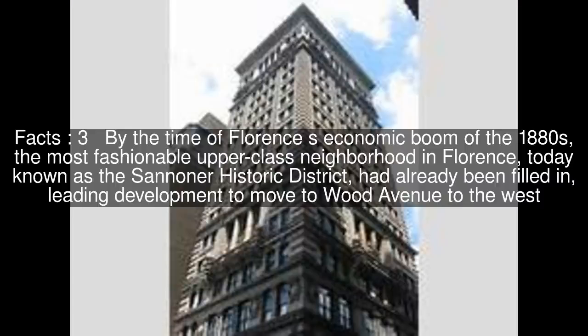By the time of Florence's economic boom of the 1880s, the most fashionable upper-class neighborhood in Florence, today known as the Sannaner Historic District, had already been filled in, leading development to move to Wood Avenue to the west.